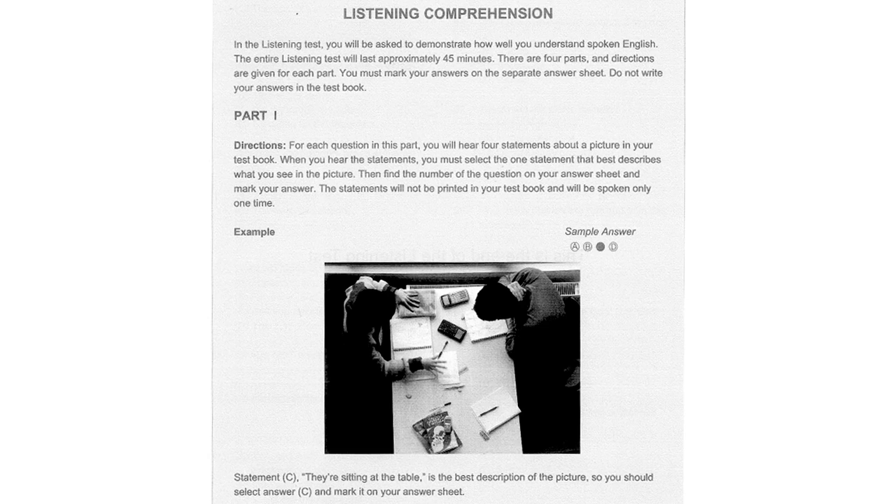Look at the example item below. Now listen to the four statements. A. They're leaving the room. B. They're turning on the machine. C. They're sitting at the table. D. They're reading the newspaper. Statement C, 'They're sitting at the table,' is the best description of the picture, so you should select answer C and mark it on your answer sheet.